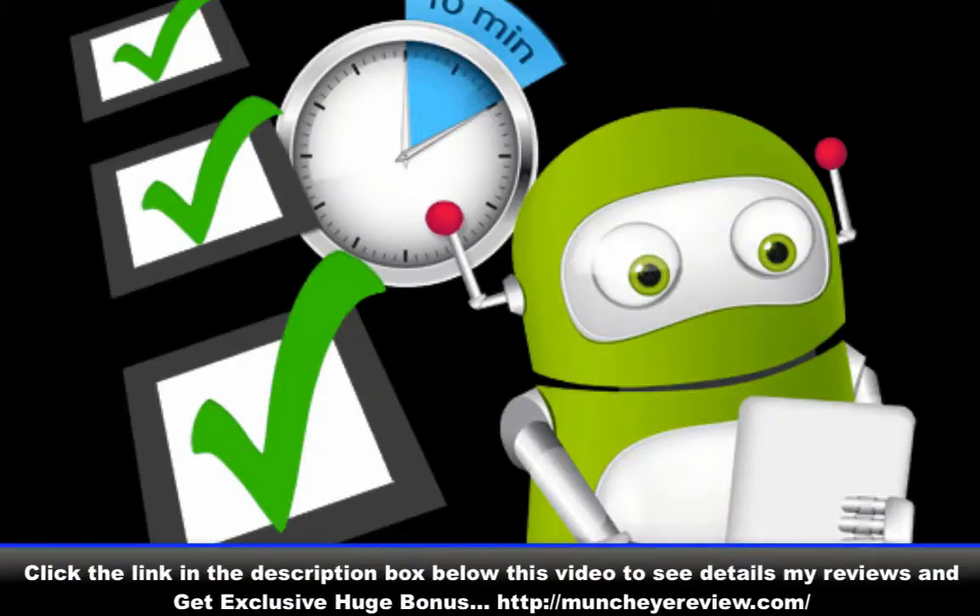Feature 7: Get higher commissions per product with the custom buy link feature. Feature 8: Create even more stores with our faster install feature, as shown in this video.